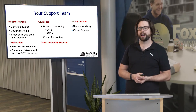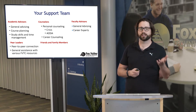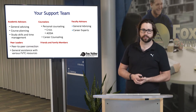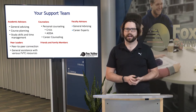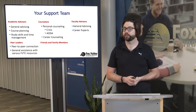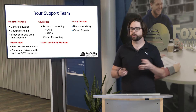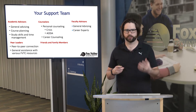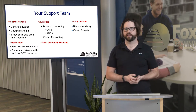Counselors would help more on the personal counseling side — substance abuse or AODA situations, as well as crisis situations, and they also help with career counseling. If you're curious how to be successful at Fox Valley Technical College, one of the biggest things is making sure you're in the right program. Career counseling can ensure that your desires, goals, and interests are syncing up with the programs we have here.